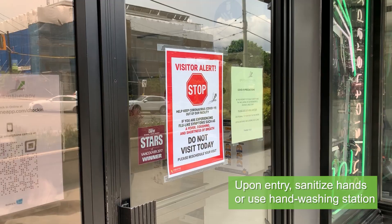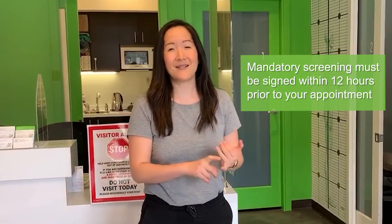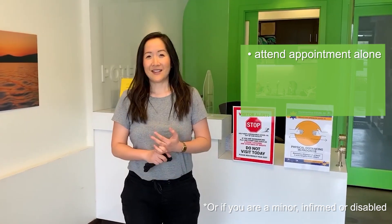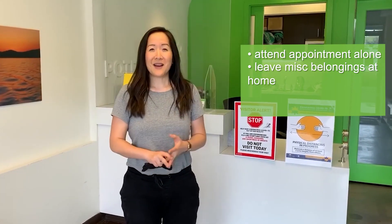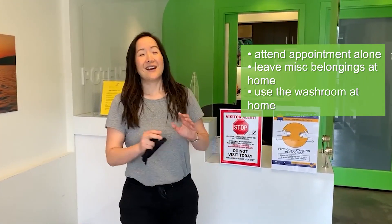Once you enter, sanitize or you can use our hand-washing station. We also want to make sure that you have signed your COVID screening form online — it must be done the day before — and we also want to make sure that you are wearing a mask. We want you to come alone. If you do need somebody to come with you because of your safety, please bring them along. Secondly, we want you to make sure that you are just bringing what you need. Don't bring your bags and extra things. Thirdly, if you are close by and you can use your washroom at home and avoid using the one here, we would love it.